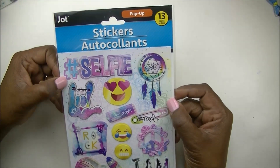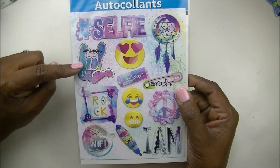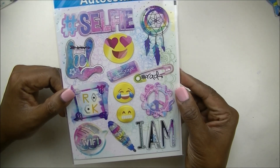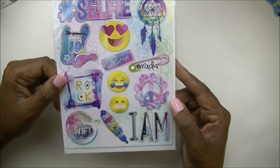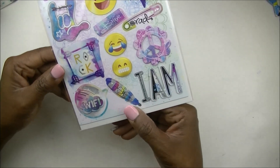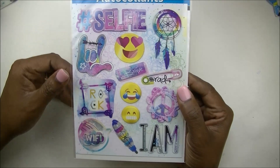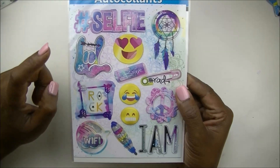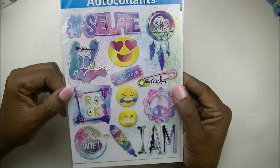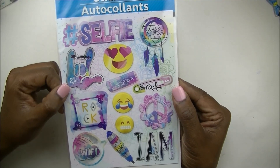I have more along that same line. This one is another pop-up set and I'm going to call this one selfie because that's what it says at the top. You've got the I love you sign in sign language, all the little emojis, rock, brave, rad, another peace sign — I love it — I am wifi, dream catcher. So super cute for your planner. I would definitely use this in my pen and gear planner, maybe in a couple of weeks before the fall stickers come into play.